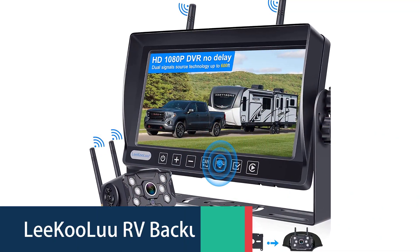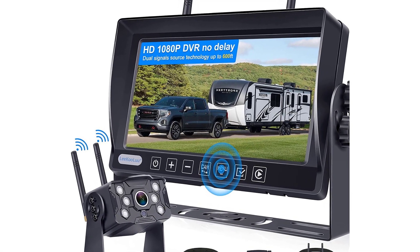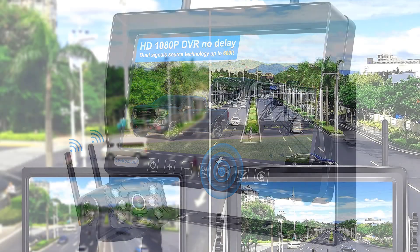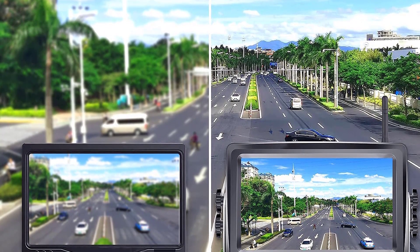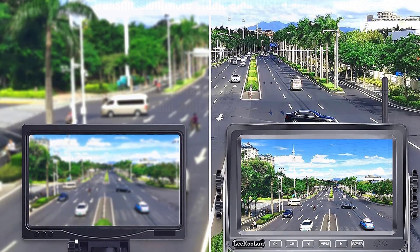Number 4: The Leekulu RV Backup Camera. The Leekulu LK5 is a 7-inch RV backup camera system with real 1080p HD resolution. It has a metal housing which allows it to withstand harsh environments and also makes it look more stylish. This backup camera system is wireless and has a built-in DVR, night vision, 4-channel adapter, and touch key screen.